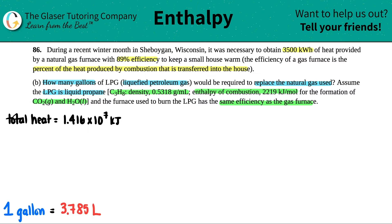We did a lot of work in part A that's going to transfer over here. The efficiency is the same as the gas furnace — 89%. When we did the work for A, we found out with that 89% efficiency and the 3,500 kilowatt hours, it's going to take 1.416 times 10 to the 7th kilojoules total amount of heat to heat the house. If you want to know where we got this number, go back to the previous question — letter A. But that's all we need.